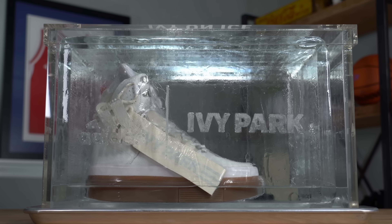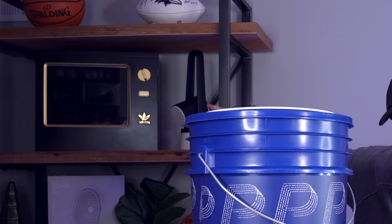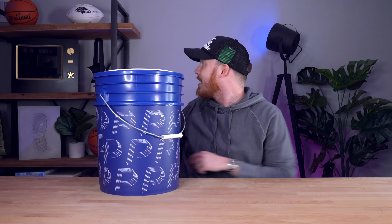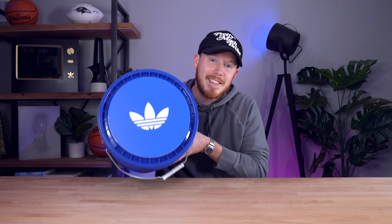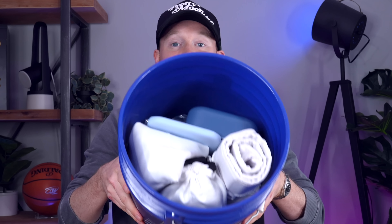They've always been looking out for me. I just have no clue what this could be — I don't know what's in here. I've never gotten a pair of shoes inside a bucket before. I've gotten TVs, bins, glass cases, ice boxes, but never a bucket. While a blue bucket might not be as exciting as a box made out of ice, I'm still really excited to pop the top and see what we've got.